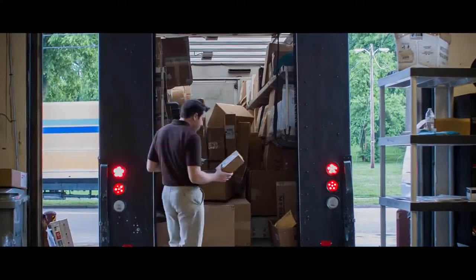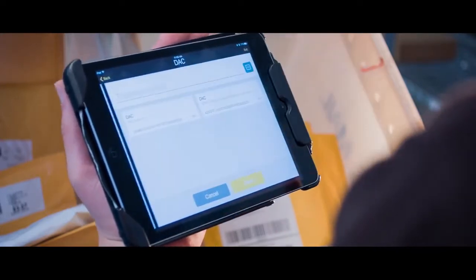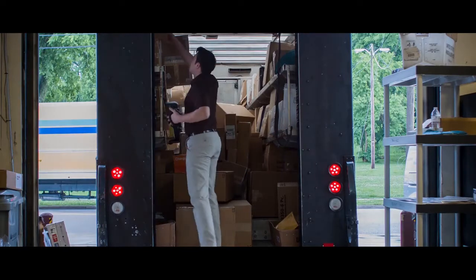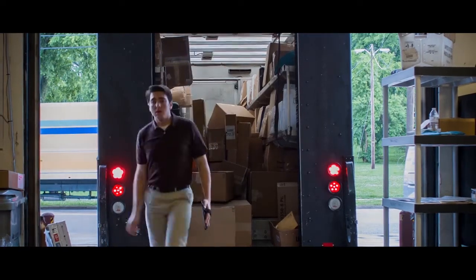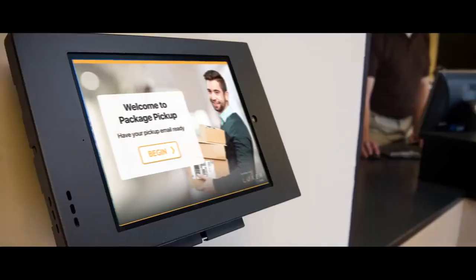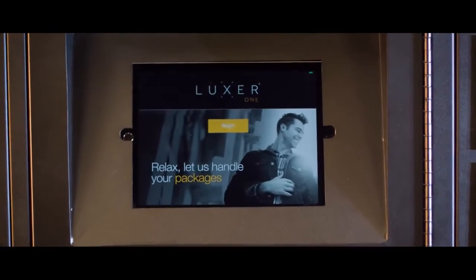The Luxor One integrated system is designed to meet your unique needs. You can even integrate delivery routes into your software in case certain packages need to get loaded onto a truck for direct delivery. Whether it's smart notifications, a better customer experience, or a more streamlined package management system, Luxor One can make it happen for you.